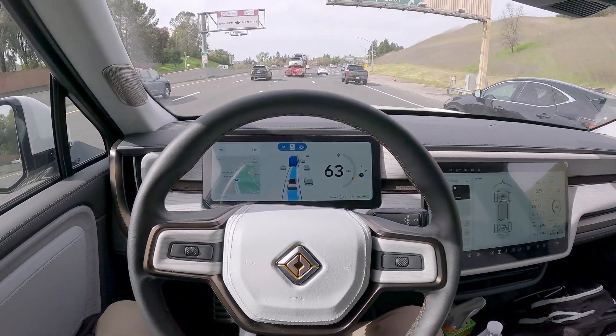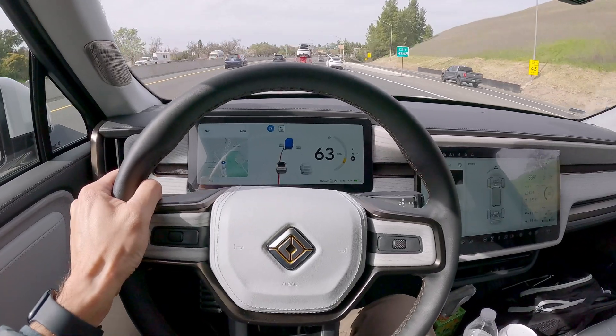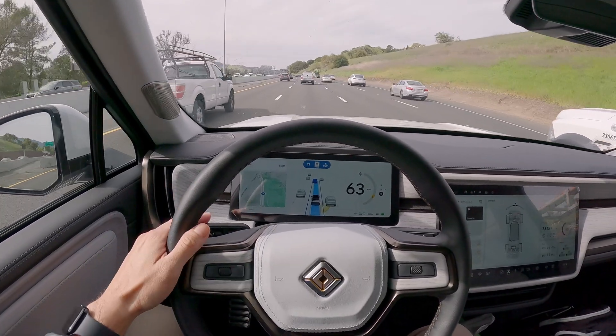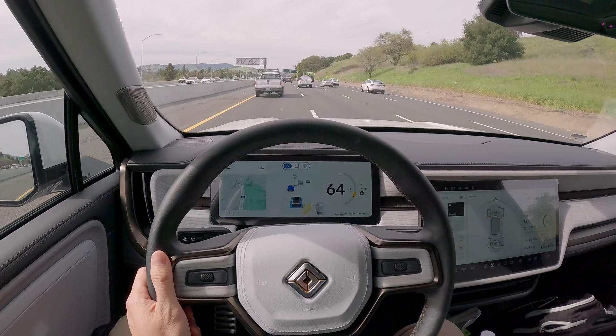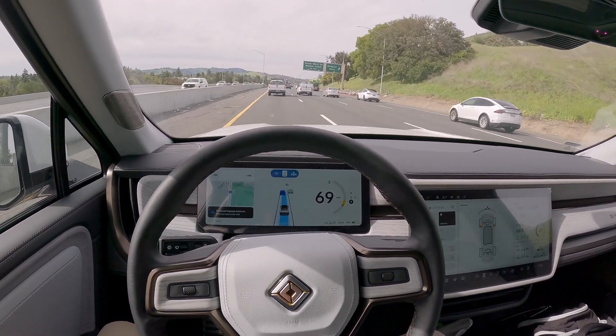The adaptive cruise control will remain on, so once you're done changing your lane, it'll wait for you to realign yourself within the lane, and then the Highway Assist will re-engage.